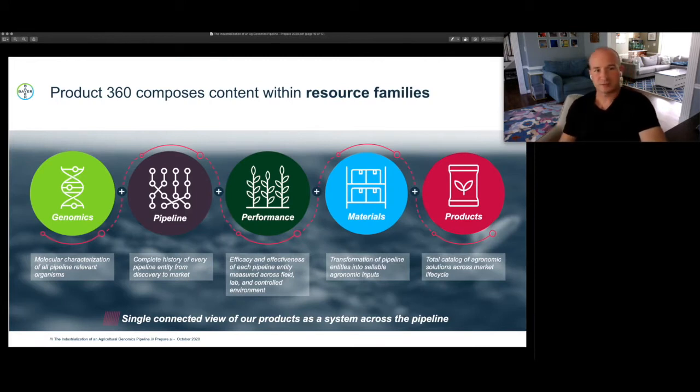Product 360 decomposes the entire content of our pipeline data set — every data set from early discovery all the way through to shipping a pallet of seed to a grower's field — in terms of what we call resource families: large pillars organized by scientific and data domain that play an increasing role as we move a candidate through the pipeline from discovery to sale. Those five categories are genomics, pipeline, performance, materials, and products, each representing a core domain that is data-specific and scientifically grounded.